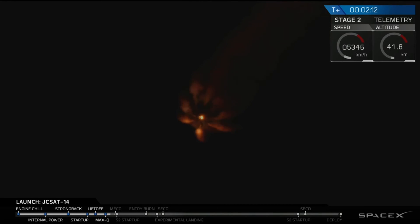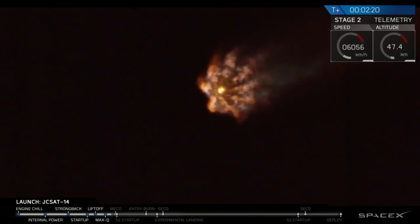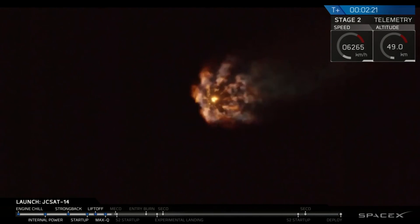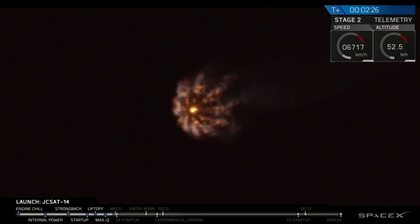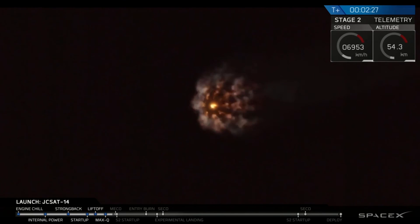You can see the ground cameras following the Falcon 9. The cameras on the Falcon 9 will also be used, bringing us images back from space and a great view looking up the back end of the main engines. We're going to listen in as we go to main engine cutoff and stage separation now.